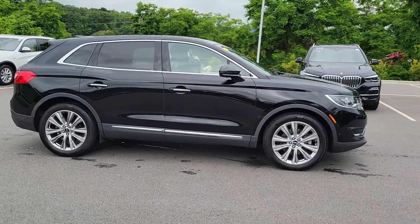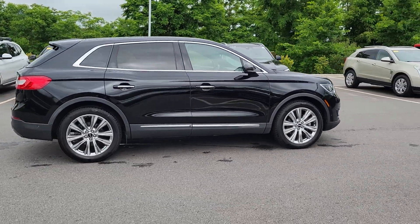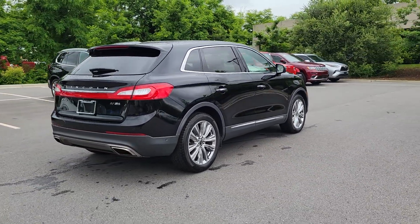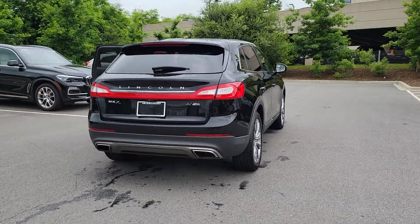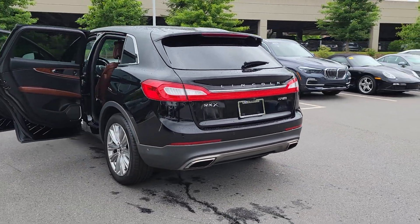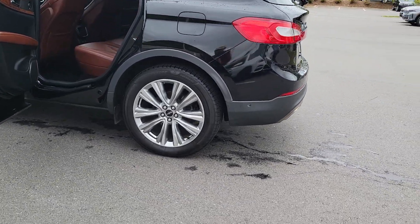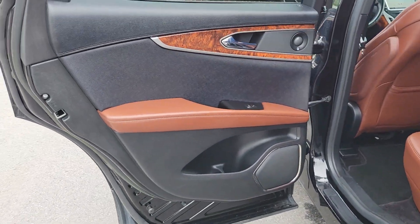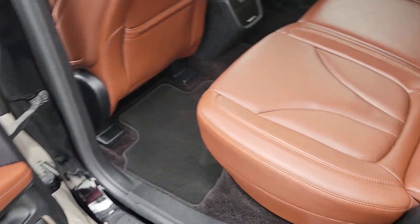You will be amazed by this 2016 Lincoln MKX. This vehicle is an outstanding buy with fewer than 80,000 miles on the odometer. Take a closer look at this spacious and versatile Lincoln MKX — the family-oriented luxury vehicle that offers a quiet, comfortable ride, impressive safety features, and a host of desirable standard amenities.